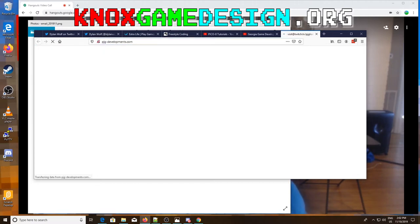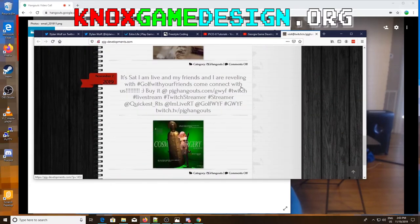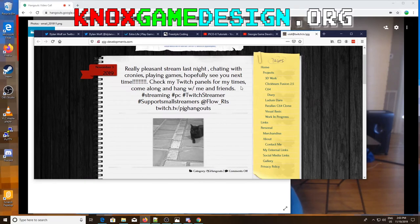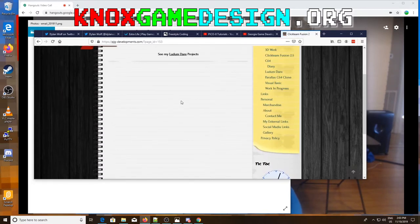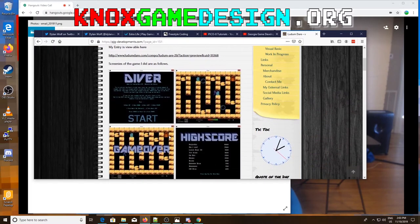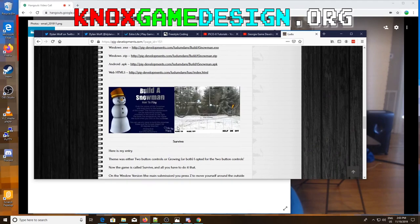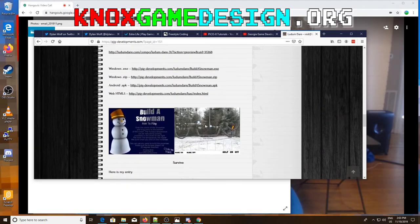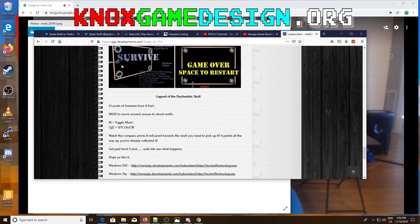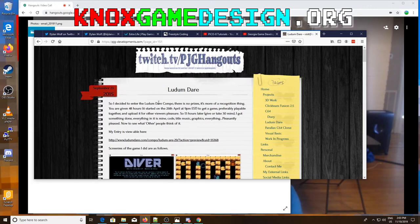At pjgdevelopments.com he used to do quite a few Ludum Dare entries. I think he does a lot of streaming now and posts cat photos. He has Clickteam Fusion 2.5 and links to his Ludum Dare projects. I remember him coming to our meetings years ago showing off games he'd developed - it seems like a neat environment. I remember a snowman game and a wrench and socket game. If you want to know more about Clickteam Fusion, definitely get in touch with Paul Green, PJG Hangouts.